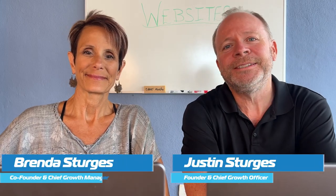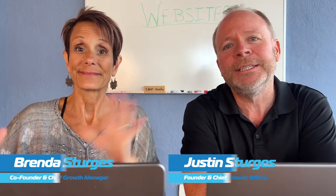Hey everybody, this is Justin and Brenda with CleaningMarketing.com. We help house cleaning businesses and cleaning businesses in general grow with practical, affordable growth and marketing solutions. Today is a really special topic we're excited about because it's really important.